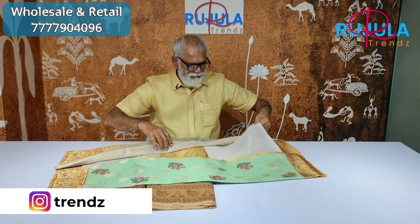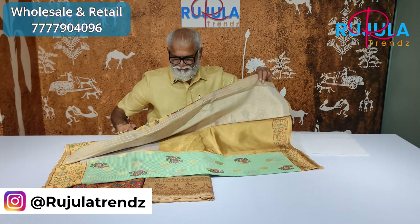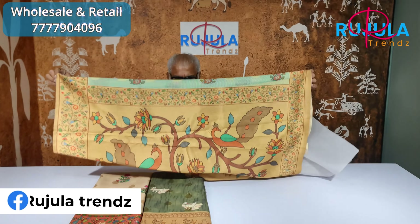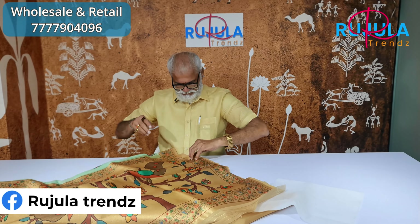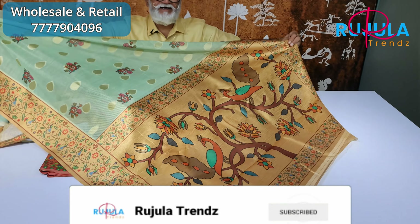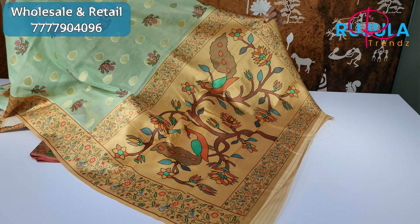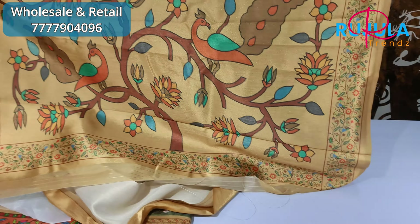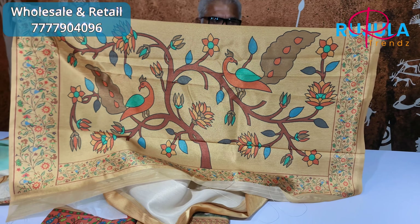You have a printed Lewis and a jerry tissue. You have a grand look. This is excellent. You have a printed Lewis.